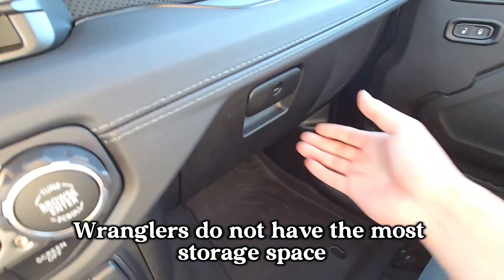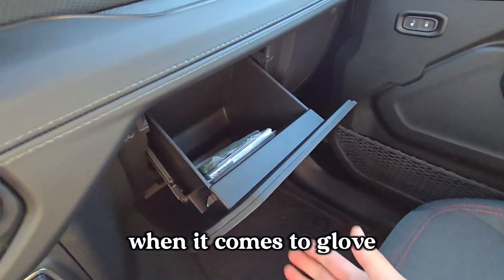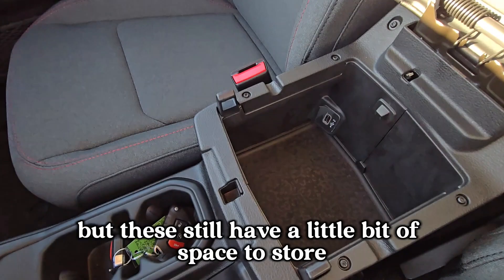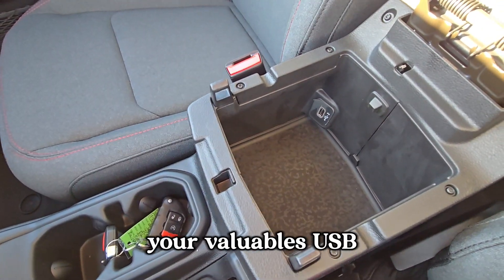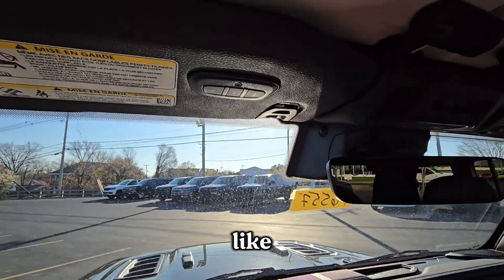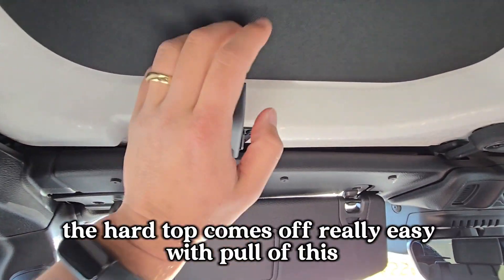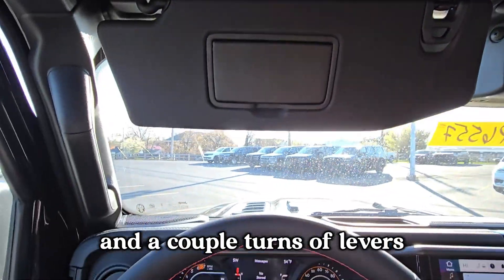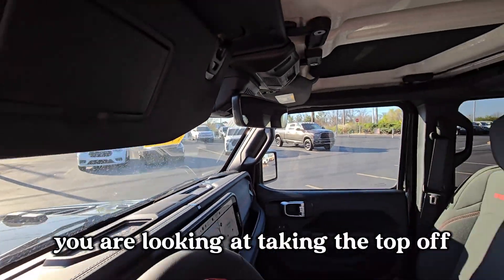Wranglers don't have the most storage space when it comes to the glove compartment and center console, but you still have a little bit of space to store your valuables and a USB port for charging. The hard top comes off really easily — with a pull of a handle and a couple turns of the levers, you're looking at taking the top off.